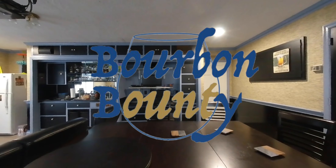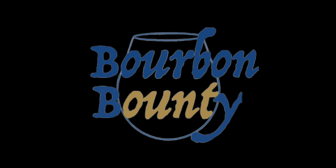Hello, welcome to Bourbon Bounty. Saved you a seat at the table. Hey, glad you can make it back. We're gonna talk about Four Roses today.